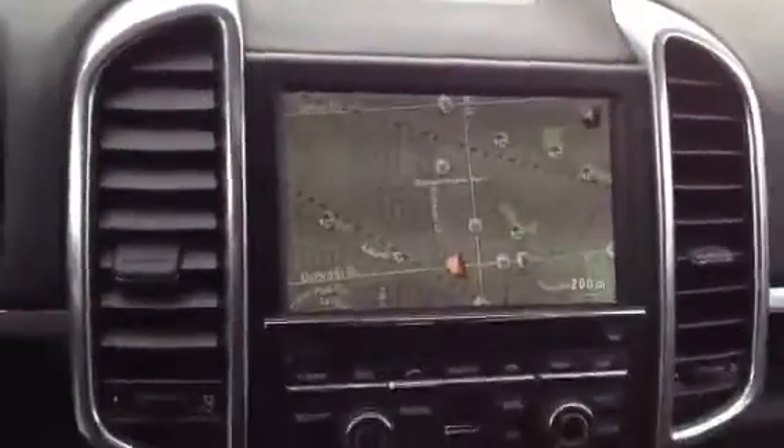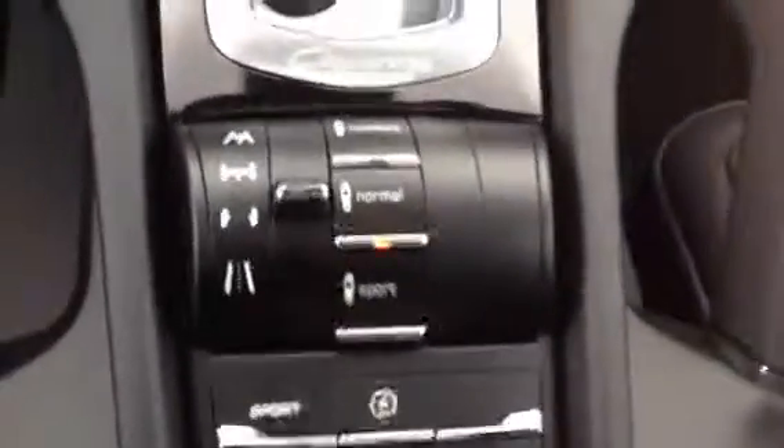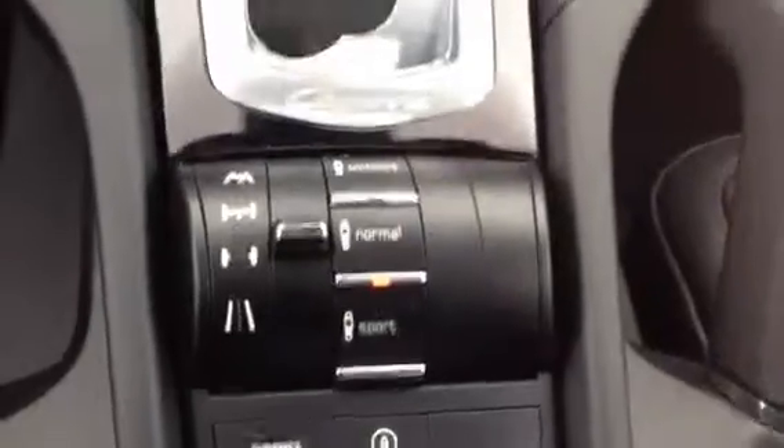Hello, Dennis. I'm going to start with the inside of the vehicle. As you can see here, it has the standard black leather interior. You can see the navigation system. This vehicle also has the Porsche Active Suspension Management, which is a nice feature to have.